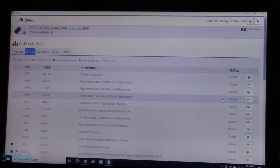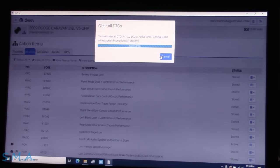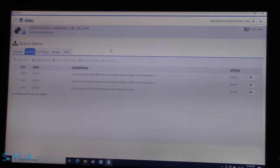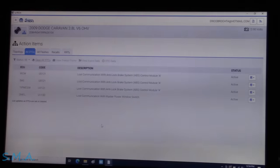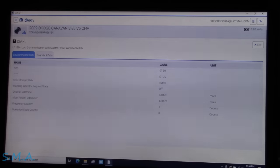I have the battery maintainer on — we're at 13.9 volts. After clearing codes and cycling the key, it's repopulating immediately: no comm with ABS, no comm with ABS, no comm with ABS. And then no comm with the master power window switch, which is pretty common on these — the wires in the door jam tend to break, so that's not surprising.